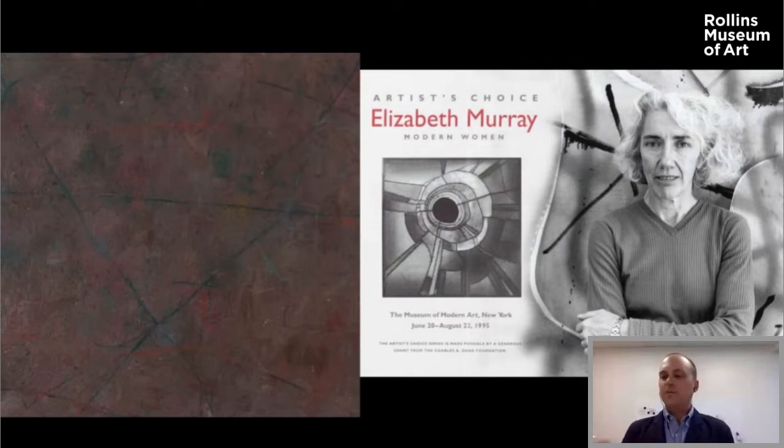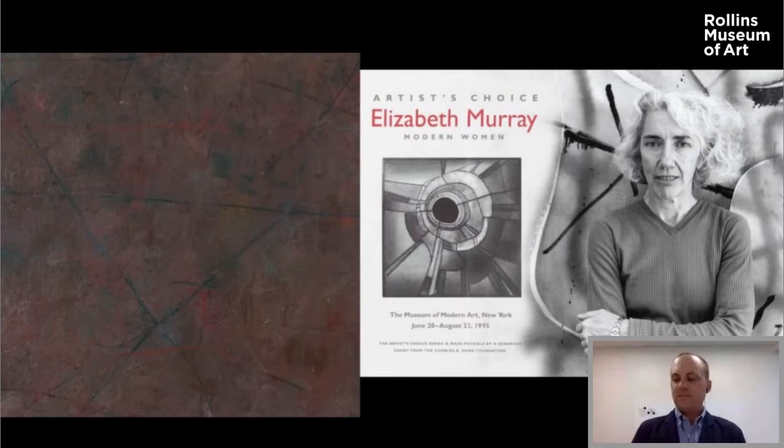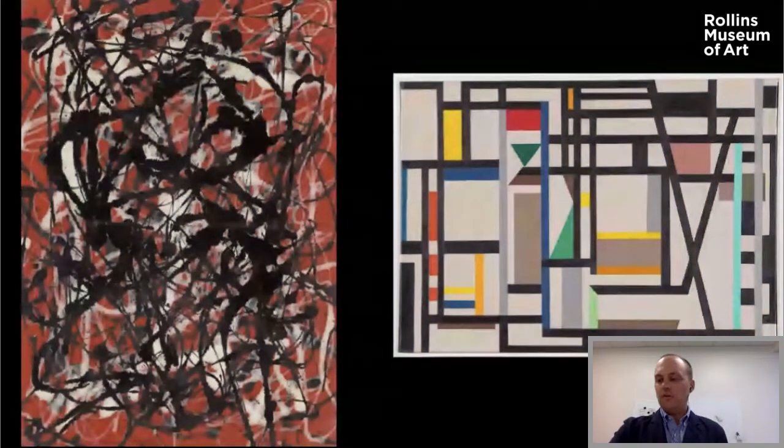Bolotowski himself was excluded because American preference quickly moved from the kind of geometric abstraction he practiced to the more surrealist-derived style of Pollock and his colleagues in the New York School. If Bolotowski is all about orderliness, right angles, and math, Pollock is about a freer, more expressionistic, personal sort of view of painting. Other artists were excluded because of American racism — and European racism too — but we're moving now to a more American aspect of these stories.